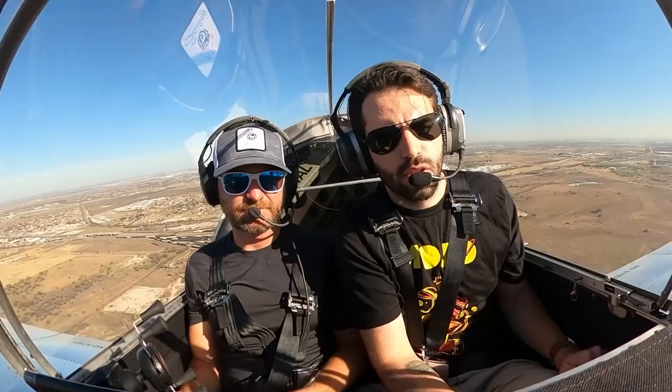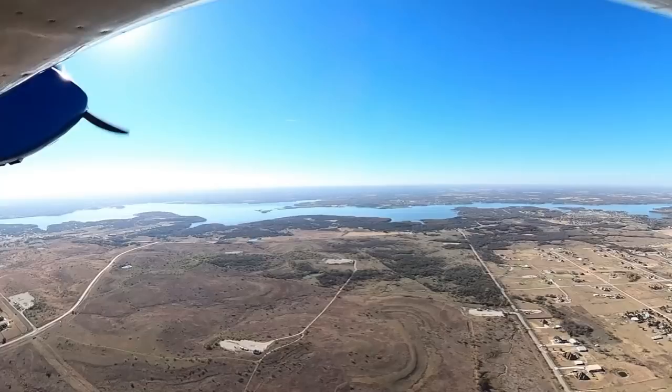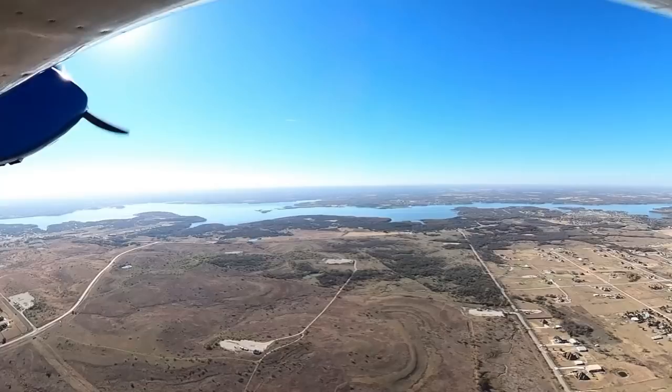We're climbing out — fully loaded, pretty much at max gross right now — climbing out at about 1,000 feet a minute at 100 miles an hour. Welcome to a Sonex. We'll climb up above this inversion layer here. It's just a really easy flying airplane.